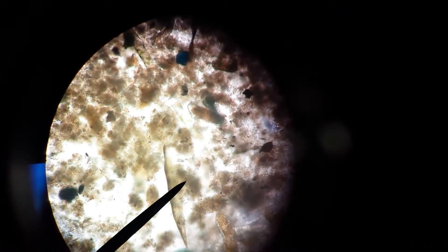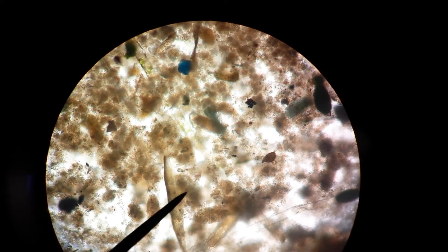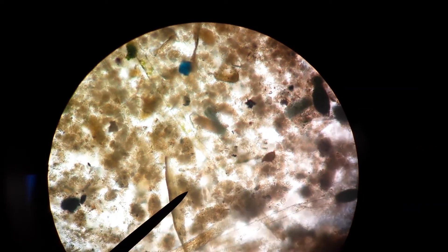Possibly a colpidium and a worm in this picture. I think the colpidium is right there in the middle and the worm is around — yeah, nice. I think we have identified the little protozoan as a colpidium.